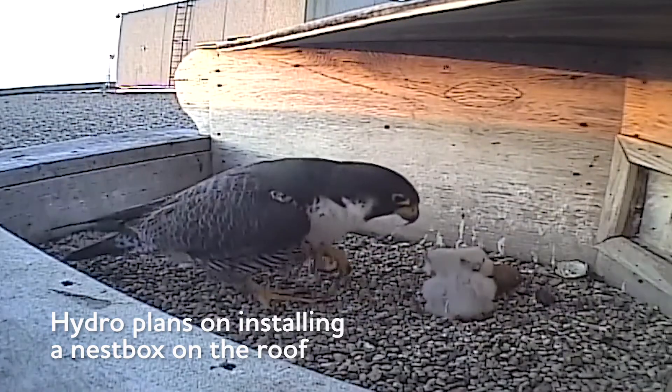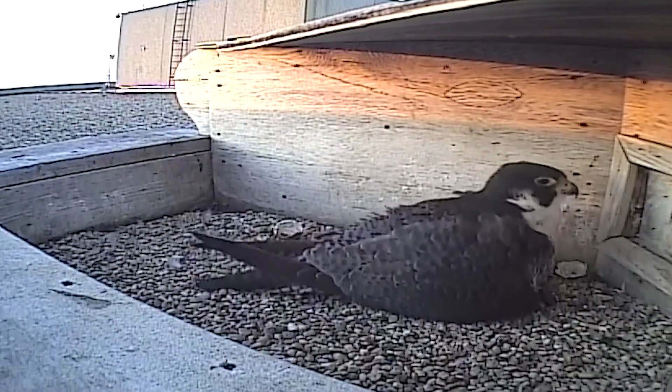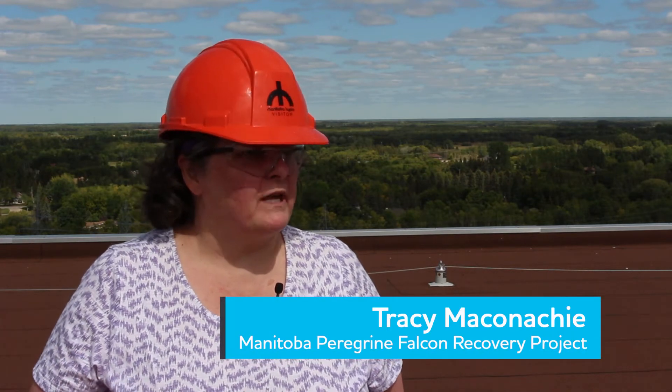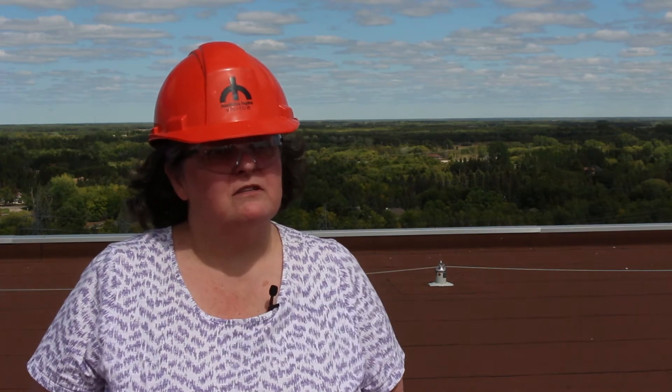What we have been looking at is installing a nest box — not quite so high. They don't have to be on the highest thing in the area, just high enough. So putting a nest box on the roof where we can watch over them, make sure we maintain the nest box, and make sure the box is safe and the chicks are safe.